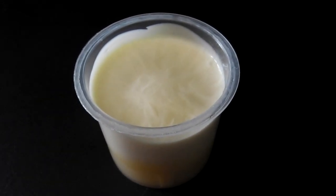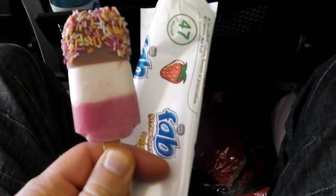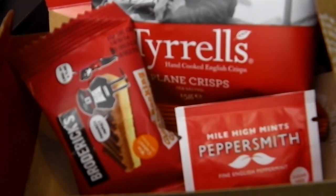Part way into the flight we also received an ice lolly, which was really good actually because my mouth was quite dry at that point. It was quite warm when the plane cooled us down, and then later on in the evening we received a sandwich snack box just before we landed.